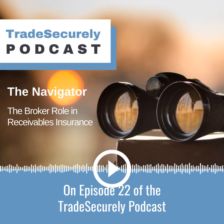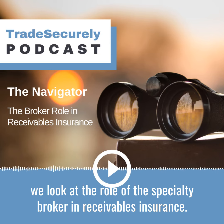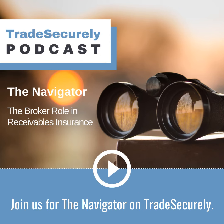On episode 22 of the Trade Securely podcast, we look at the role of the specialty broker in receivables insurance. Join us for the navigator on Trade Securely.